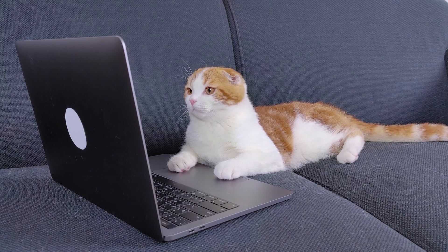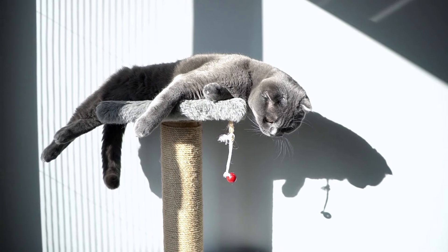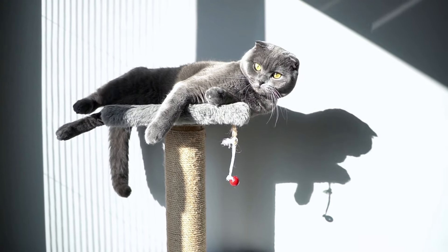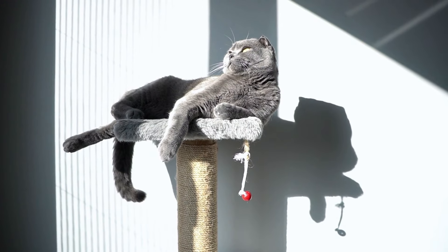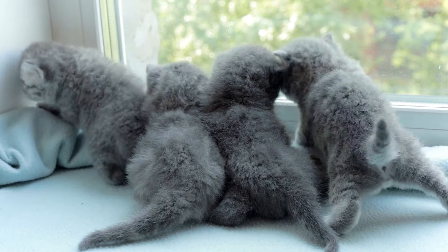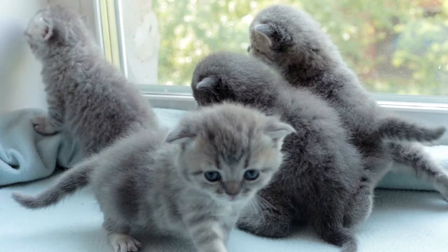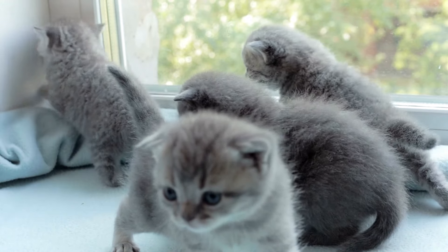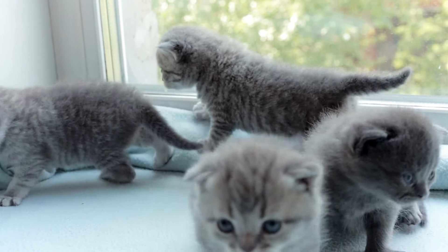The CFA notes that the Scottish Fold is not extremely vocal and displays their love in a quiet way. If you want to add a Fold to your life, keep in mind that this is a rare cat breed. Scottish Folds actually come in two types: Folded Ear and Straight Ear. Since the Folded Ear is a result of a spontaneous mutation, some kittens are born with folded ears and others are not, making it difficult for supply to keep up with demand.